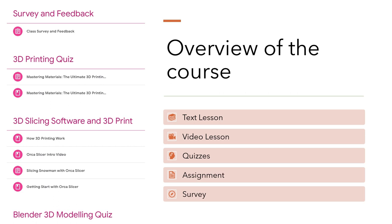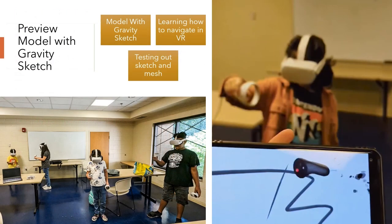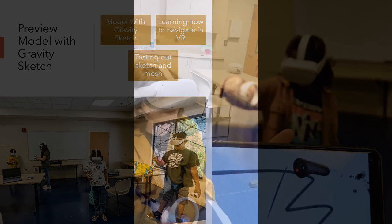This course isn't just about teaching you — it's about learning together to continually enhance the learning journey for everyone involved. Here is a preview of students using the Meta Quest headset and Gravity Sketch to do their design.